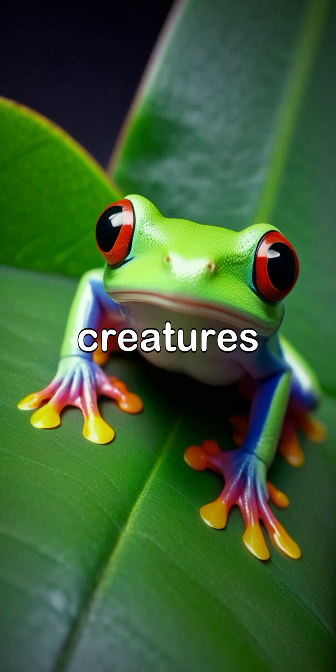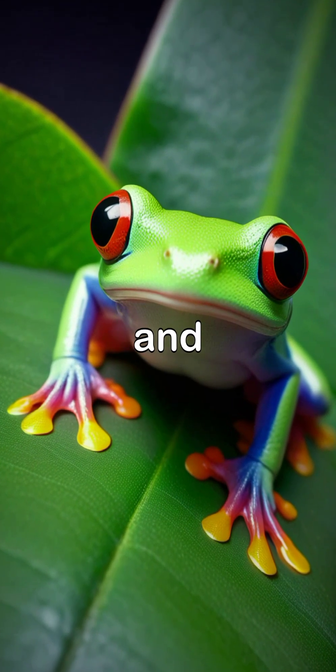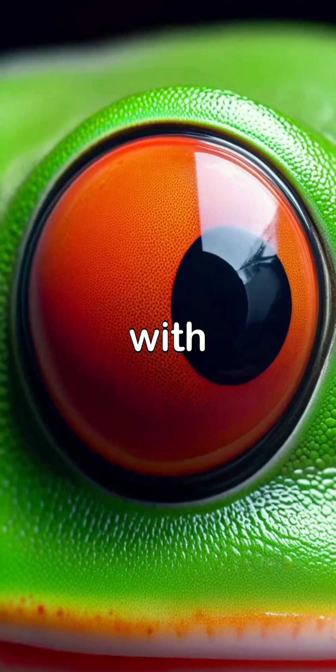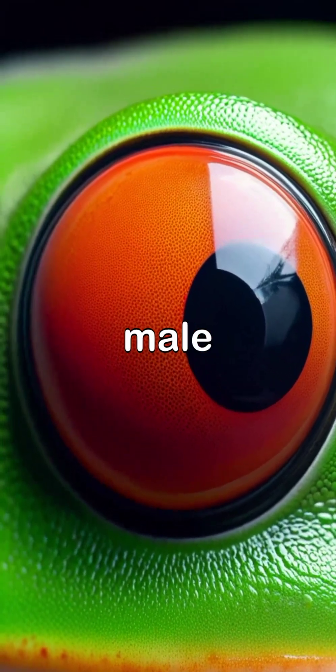Red-eyed tree frogs are remarkable creatures, standing out with their bright colors and distinctive features. These small amphibians measure just 2 to 3 inches in length, with females usually being larger than their male counterparts.